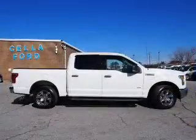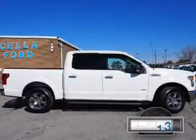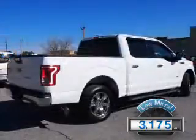It's powered by a 6-cylinder engine and a 6-speed automatic transmission. With fewer than 4,000 miles, this vehicle is like new.